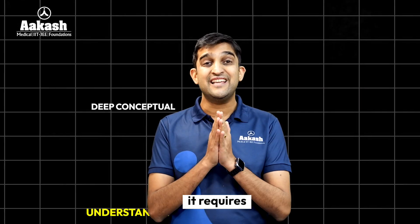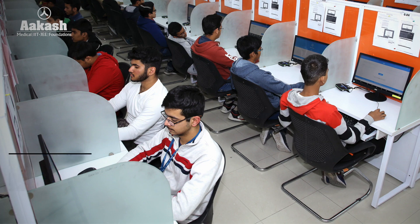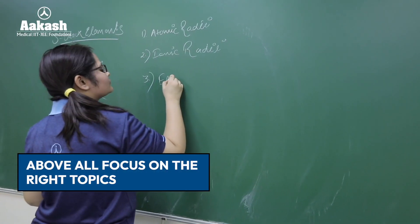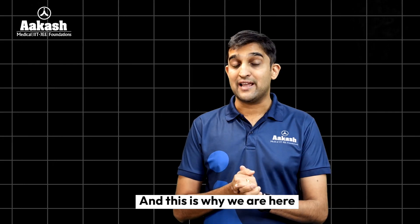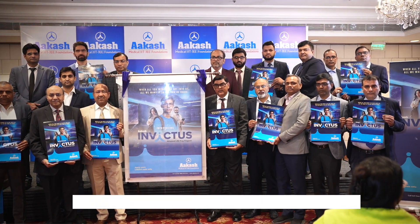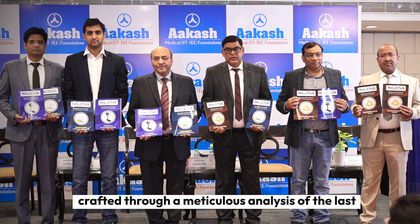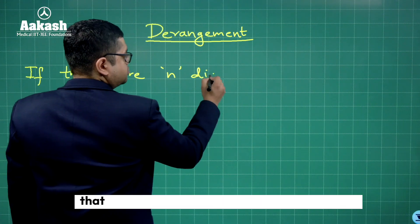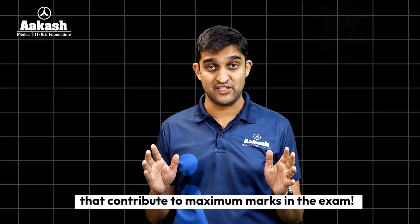JEE preparation demands much more than just syllabus completion. It requires deep conceptual understanding, application-based problem-solving skills, and above all, focus on the right topics. And that's why we are here. At Akash, we have designed Invictus — a specialized program crafted through meticulous analysis of the last 20 years of JEE Advanced papers. Our focus: mastering the most important topics that contribute to maximum marks in the examination.